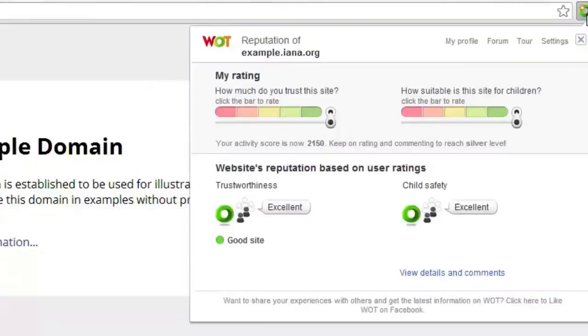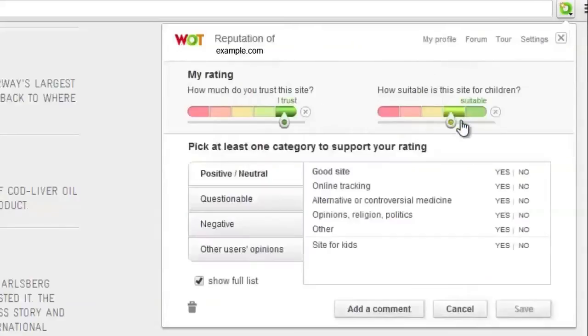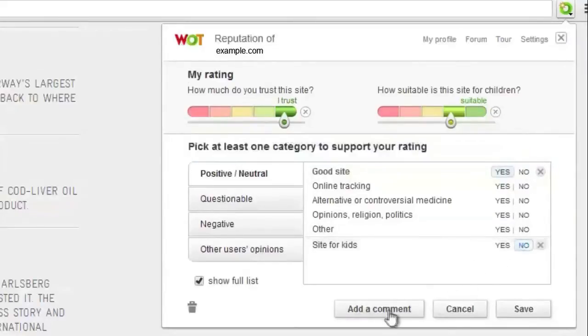You can use the rating window or the website scorecard to post your review. If you're going to write a review using the rating window, start by giving your rating first and then select at least one category to specify the reason for your rating. After that you can write your review by clicking the add a comment button under the categories.